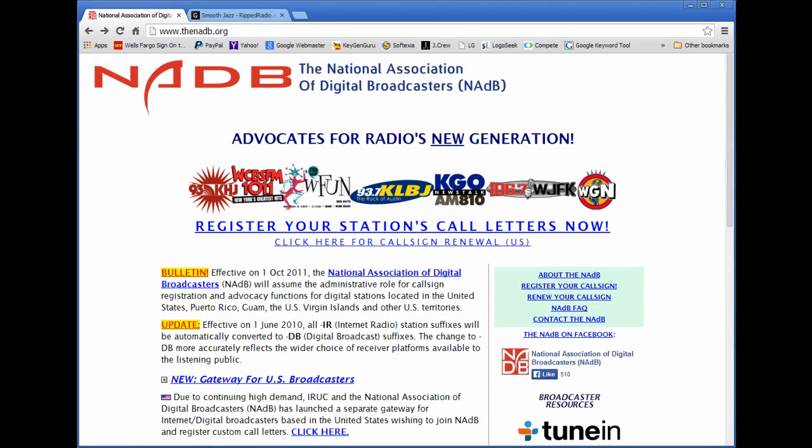Hello everyone, Ronnie J. here from InternetRadioStation.com and in this very short video I'm going to show you how to get your own station call sign.